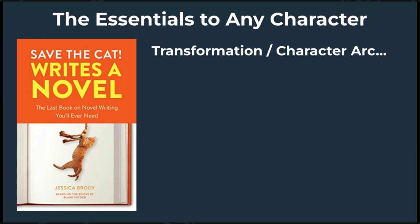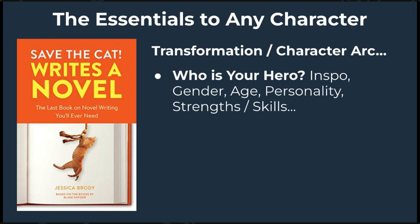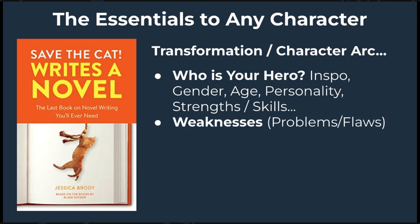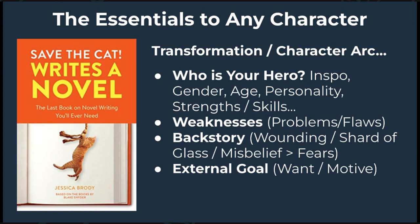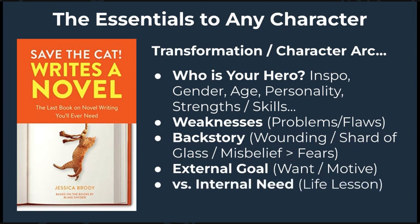To do this, Save the Cat outlines the following essentials. One: who basically is your hero — their gender, age, personality, physical appearance, strengths, and skills. Then focus on their weaknesses, which leads to their main problems or flaws, their backstory, and where their wounding, shard of glass, lie, or misbelief came from, and how that brought about their deepest fears. This then leads to an external goal — or desire or want — which ultimately leads to an internal need: the truth or life lesson they need to learn in order to experience transformation, which could also be translated as your book's theme. And of course there are the pesky obstacles, internal and external, that they'll have to overcome along the way.